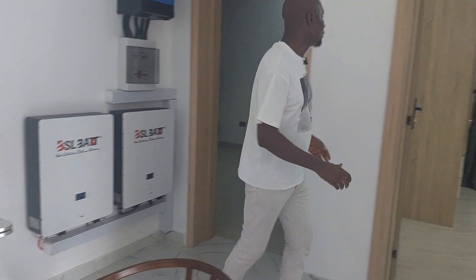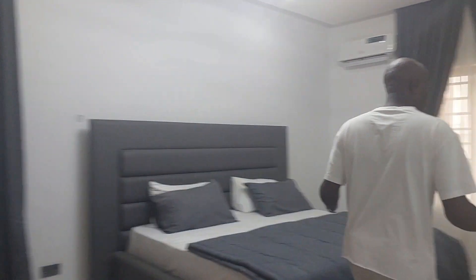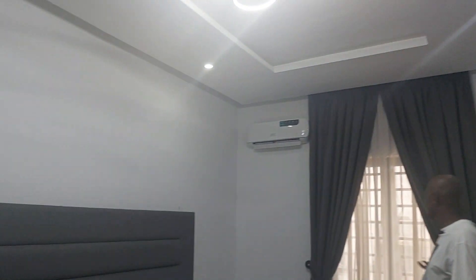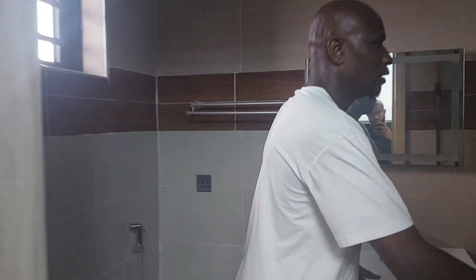This is the first room — you can see how spacious the rooms are. And this is the toilet.